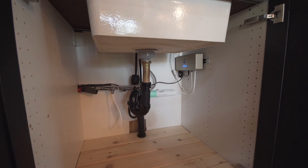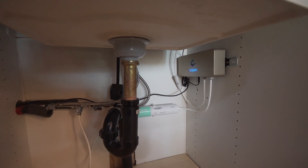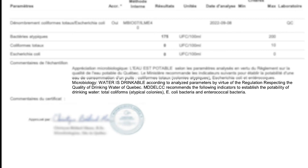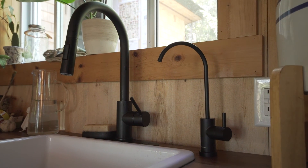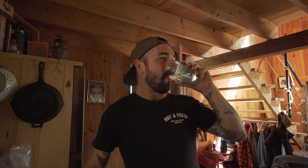Here is the system we use to drink the rainwater. It's plugged into the cold water pipe — it's an Aqua system, a UV lamp with a filter. I've tested the water and it's potable. So now we don't have to go to the village to pick up water; we just drink the rainwater and have clean water.